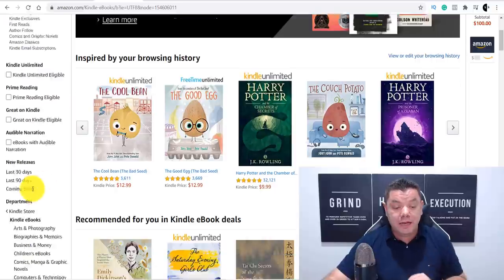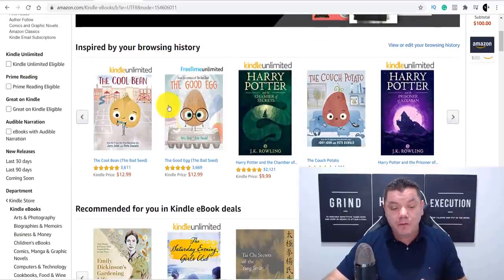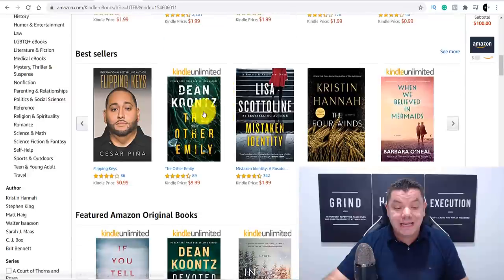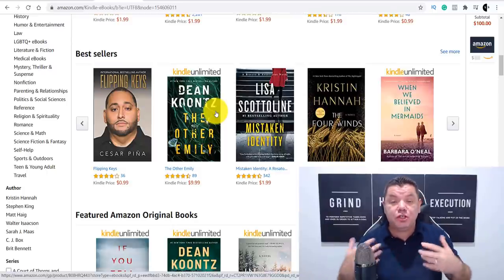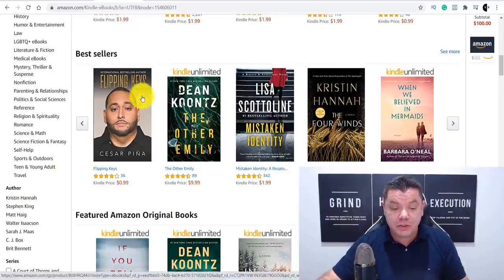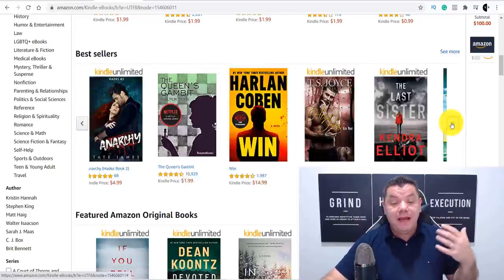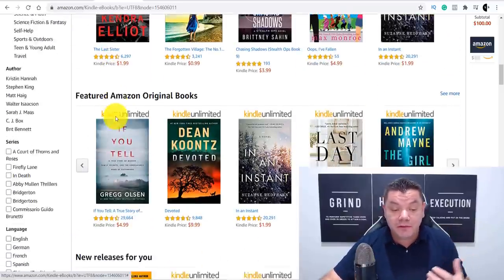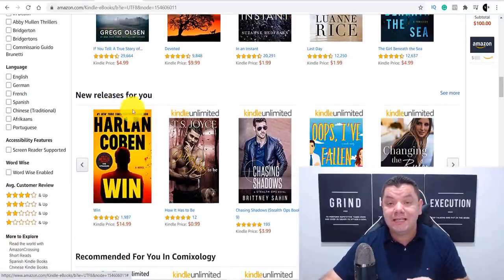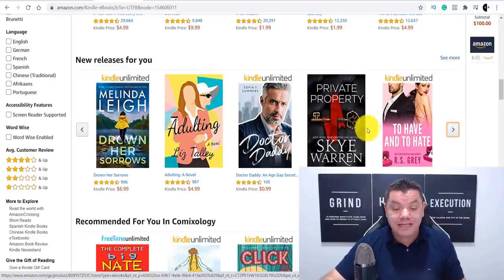When you're on Kindle e-books and you've decided what niche to go into, scroll down and you'll find a bestseller section. You can see what books are doing really well if you're struggling for ideas or unsure what niche to enter. You can look at their covers, see what genre and niche they're in. You can also look at Featured by Amazon and new releases to get inspiration.